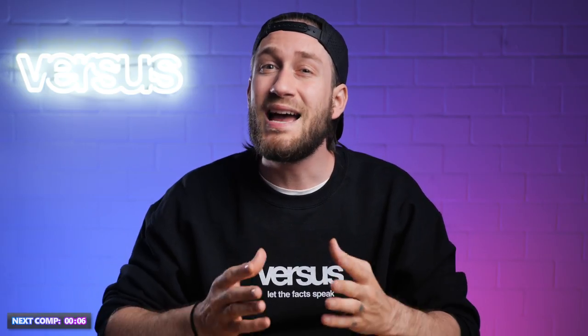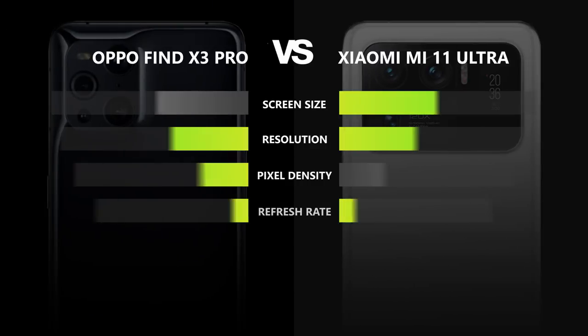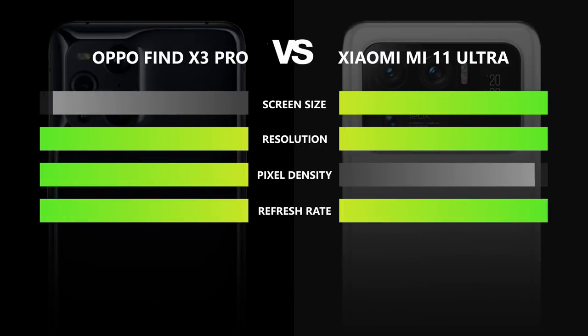The Mi 11 Ultra is a lot brighter and features Dolby Vision. It also has increased durability thanks to Gorilla Glass Victus while its competitor only features Gorilla Glass 5. All in all, the Mi 11 Ultra has an impressive screen which should be one of the best on the market right now, and therefore deserves to take home the point.